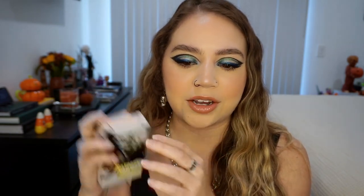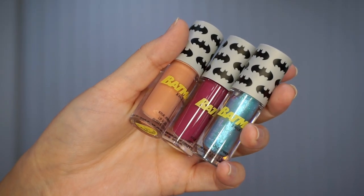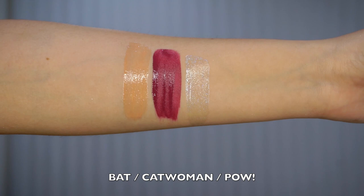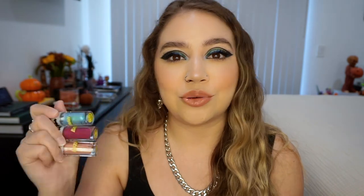We have a little mini lip set. It has Batman on the front in this gray packaging, and then we have three little mini lip glosses. These are adorable — look how cute and tiny these are. We have three shades: Bat, Catwoman, and Pow. Bat is a pretty peachy nude with some gold shimmer throughout it. Catwoman is a really pretty berry shade. And Pow is this sheer kind of blue duochrome lip gloss. This would be such a cute gift, and if you're thinking ahead, it would be a really cute stocking stuffer.